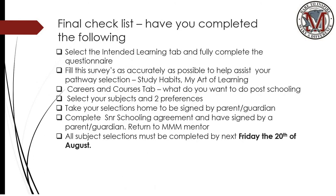Finally, a checklist to ensure completion by Friday the 20th of August: complete the intended learning tab, the two study habits and art of learning surveys, the careers and course tab, select your subjects and include two preferences, take your selections home to be signed by a parent or guardian, complete the senior schooling agreement and have it signed by a parent or guardian, and return it to the Triple M mentor. All subject selections must be completed by next Friday the 20th of August.